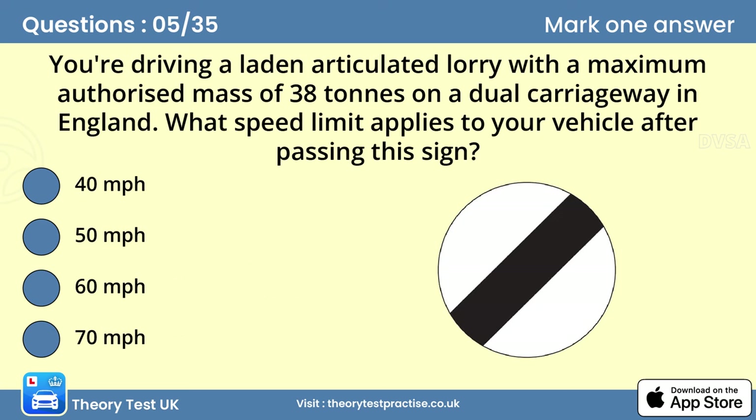Question five: You're driving a laden articulated lorry with a maximum authorized mass of 38 tons on a dual carriageway in England. What speed limit applies to your vehicle after passing this sign? Answer: 60 miles per hour. This may be the legal speed limit for a goods vehicle on a dual carriageway in England and Wales, but it doesn't mean it's safe to drive at that speed. Always take into account road, weather and traffic conditions.